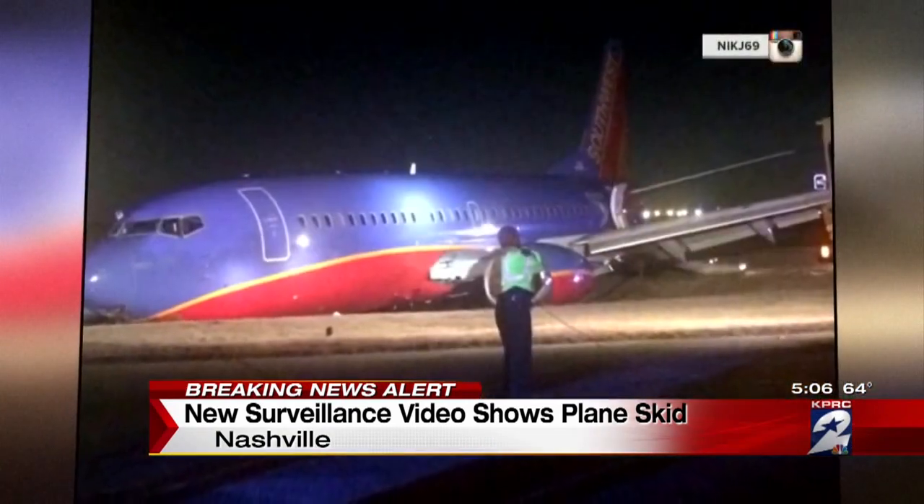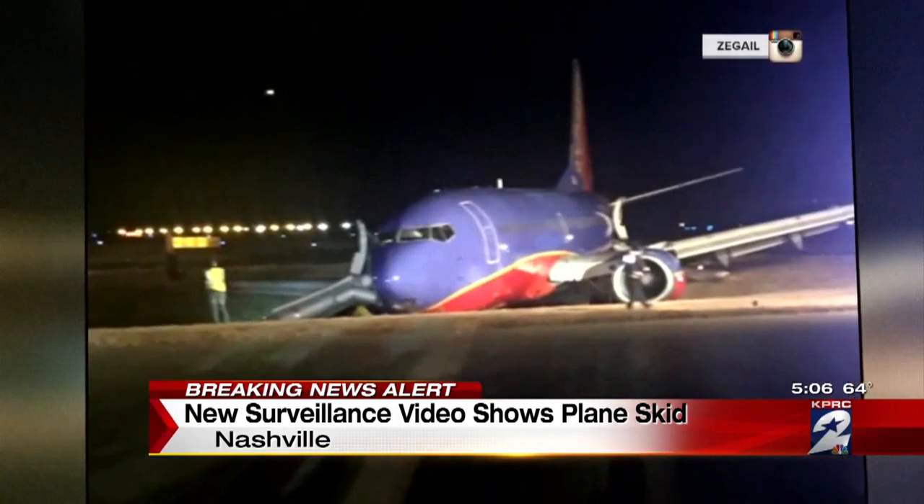Everything's normal, and then we hear this big pop. About two minutes later, emergency responders arrive on the runway and a crowd begins to gather outside the plane.